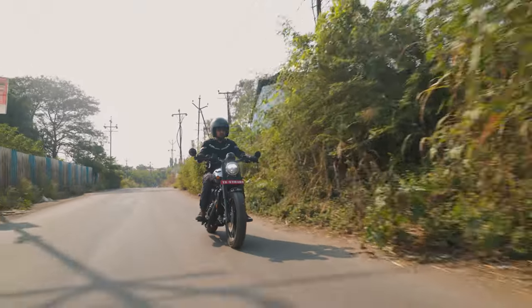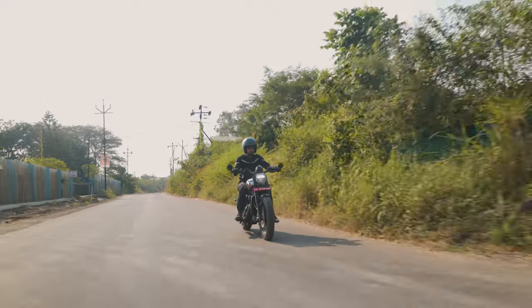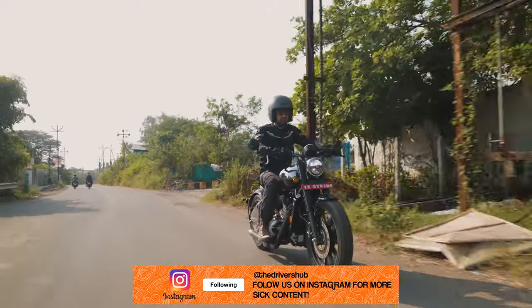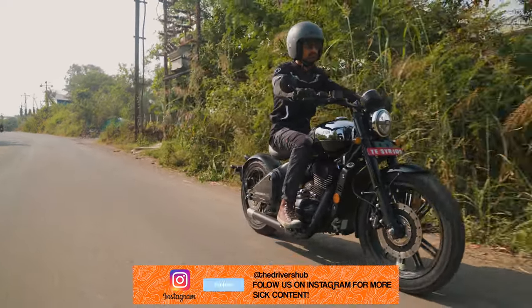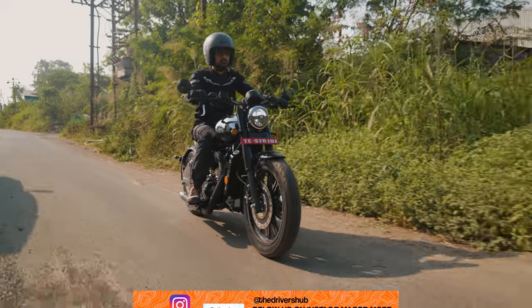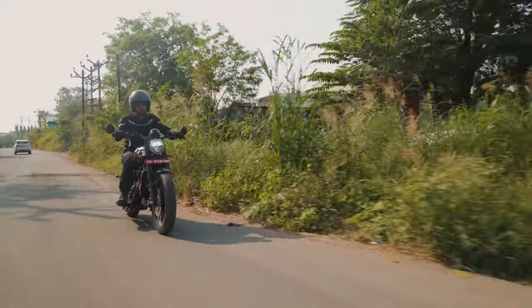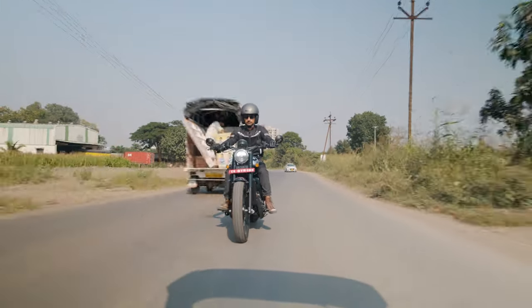You'd expect the long wheelbase of 1485mm to make the 42 Bobber just a straight-line speed machine, but in the twisties the bike is rather stable. It stays planted around a set of corners, but stability is not the issue. The lack of cornering clearance due to the low ground clearance and the low-slung exhaust pipes limits your fun on a mountain section. But all in all, the 42 Bobber has great dynamics and a taut chassis.